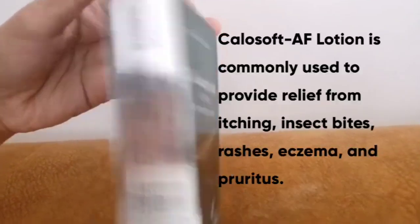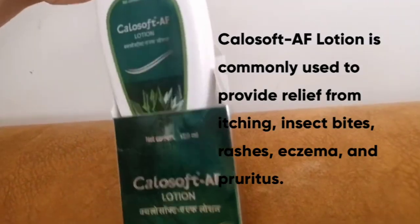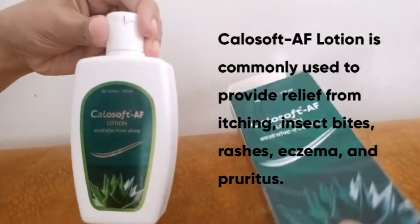CaloSoft AF lotion is commonly used to provide relief from itching, insect bites, rashes, eczema and pruritus.